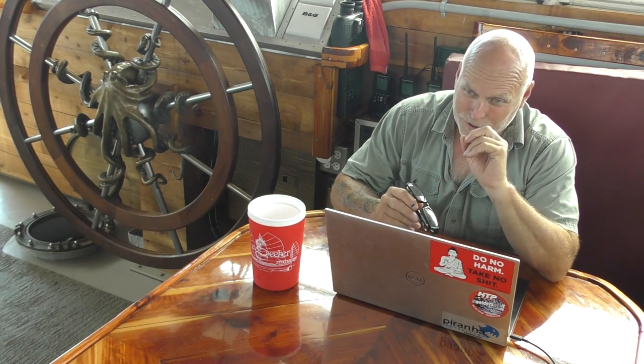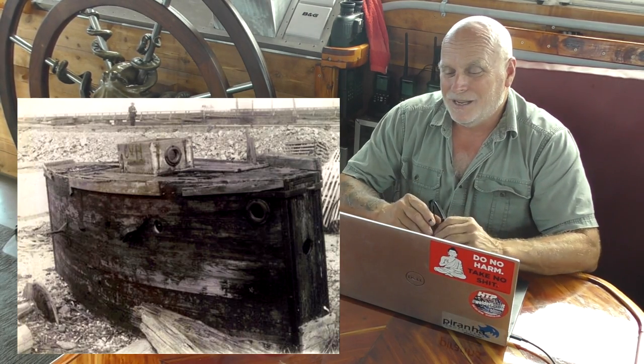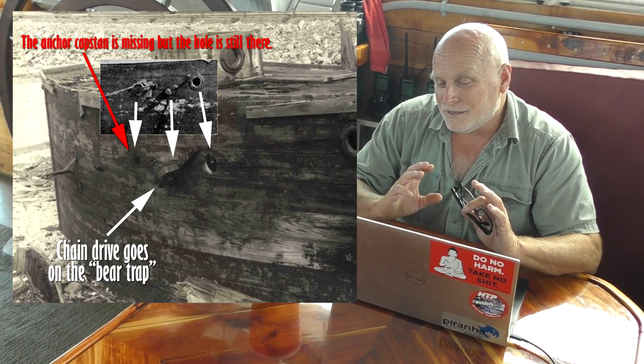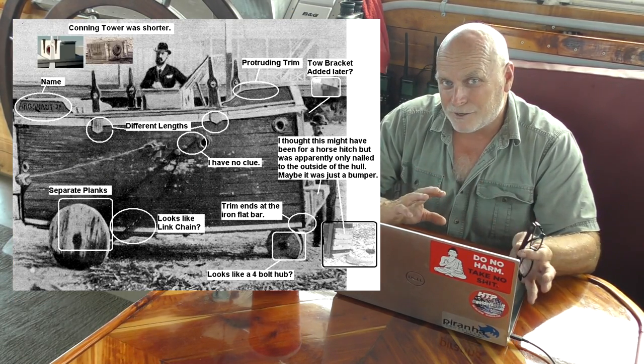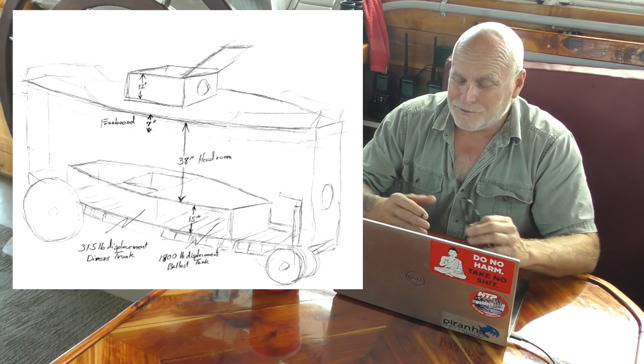To get started on this build, the first thing we had to do is get every piece of information we could about the original. There were some accounts about it, but mainly somebody took pictures of the Argonaut Jr. rotting away in a yard somewhere. From that, we could get a lot of information about the size, the use of portholes, anchors, the chain drive for the wheels — a lot of information. But unfortunately, we had nothing from the inside of the submarine, so we did a lot of deductive reasoning.